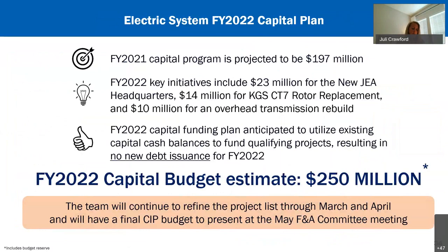The electric system is currently targeting a spend of $197 million this fiscal year and is planning a fiscal year 22 budget of approximately $250 million, to be partially funded from fiscal year 22 revenues and partially from capital fund balances. The fiscal year 22 number will be refined over the next two months through meetings with business owners presenting every single project. We will prioritize and discuss accuracy of estimates to land on a solid project list, which will be final when we present to the committee in May.